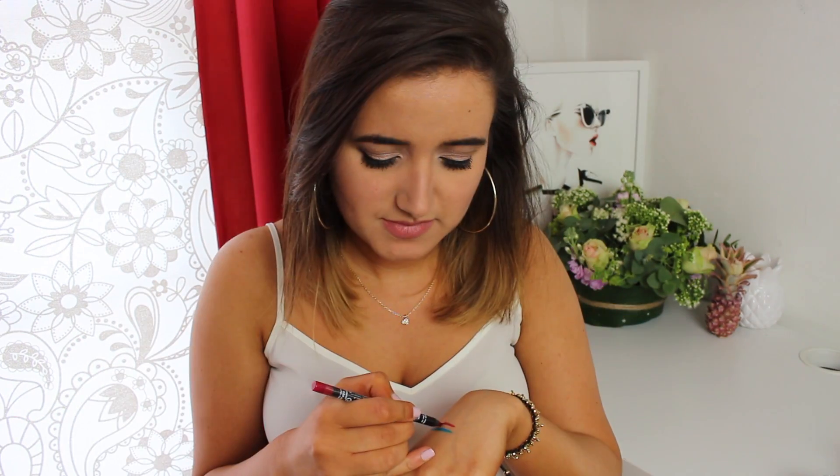I also have an Aqua Lip Liner — I'm going to open this. This is a really beautiful colour, probably more for the winter than for the summer. Once again, I'm interested to try this.